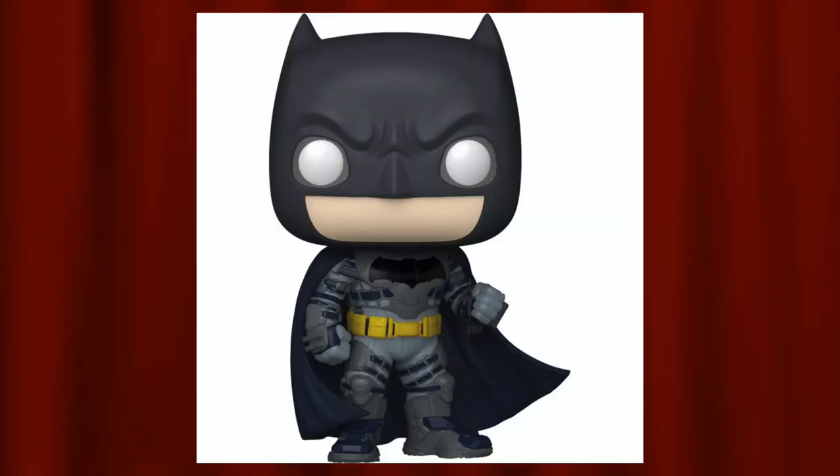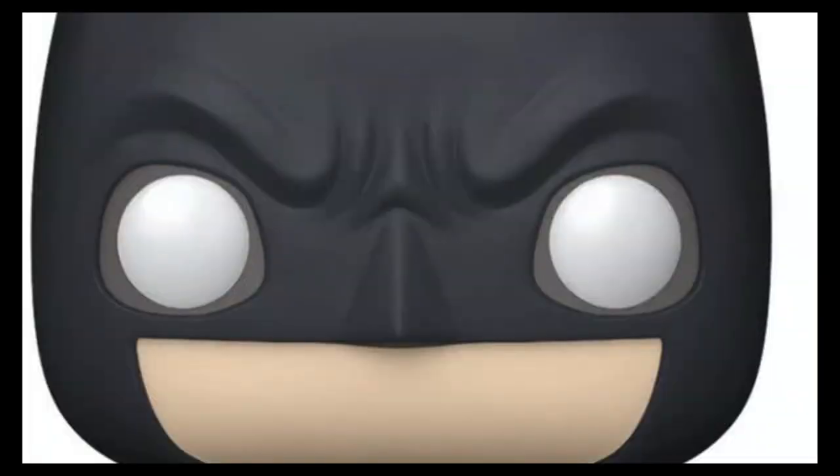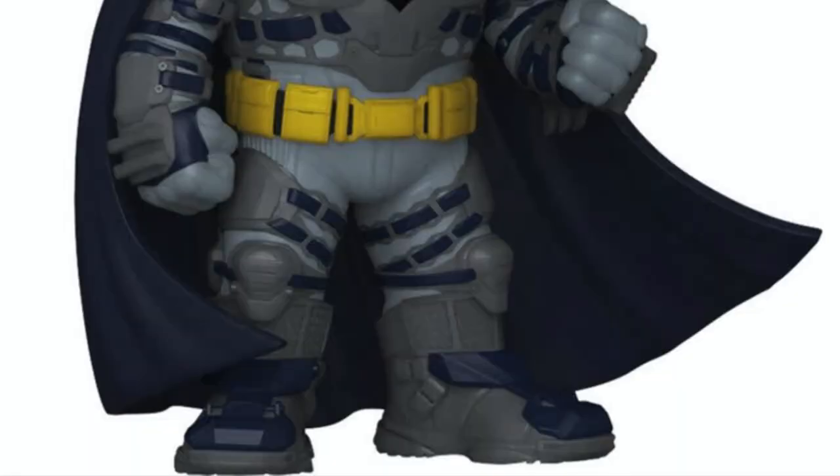Coming in at number 9 on my list is the common Batman, specifically the Ben Affleck Batman. You can definitely tell it's the Ben Affleck version because of the gray outfit and the thicker Batman logo on the chest, rather than what you normally see with Michael Keaton Batman. It's in a simplistic pose with just the fist up. The white eyes, gray suit, and yellow belt all pop out really nicely, though it could have been better, which is why it's at number 9.